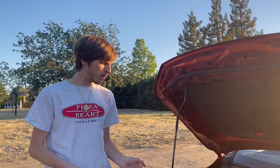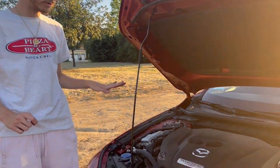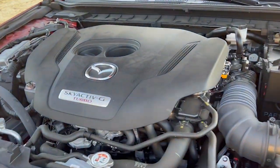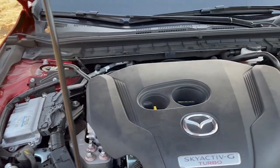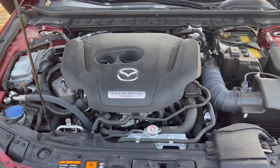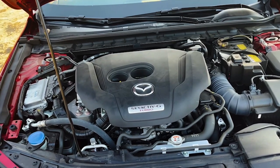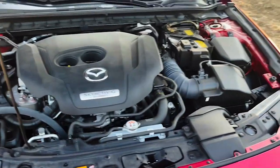Looking under the hood, this is the 2.5-liter turbo making 250 horsepower and 320 lb-ft of torque on premium — you need to run 91 octane to get the full power figure. I like how the turbo is painted red; it looks cool. Fuel economy is 23 city and 31 highway, which isn't great. It uses a six-speed automatic — no manual is available. Interestingly, Mazda turbo models actually use less expensive oil than the naturally aspirated models.